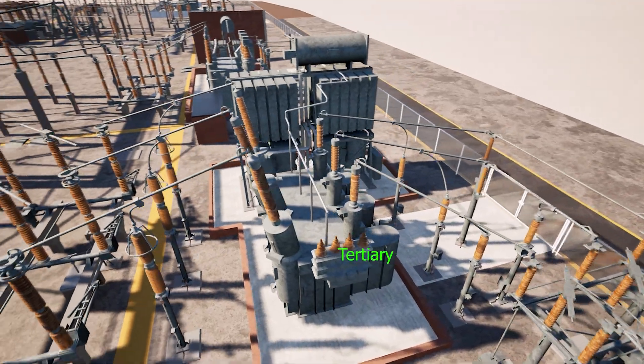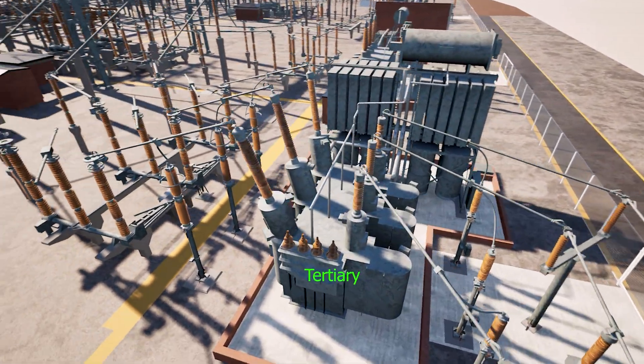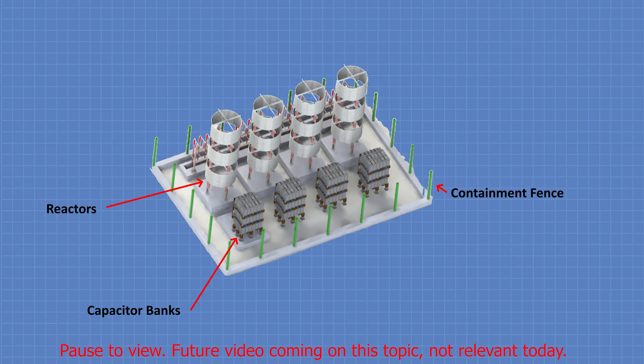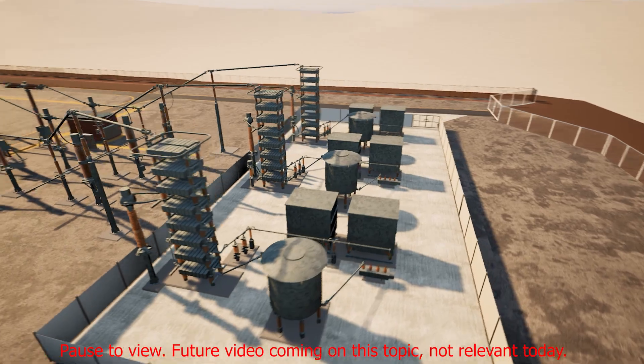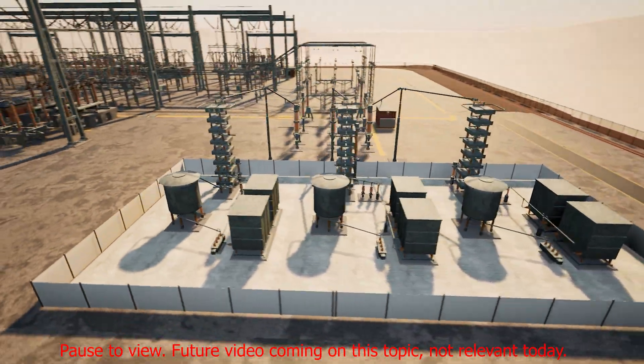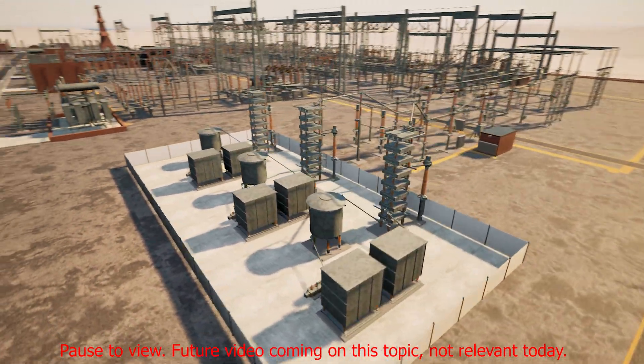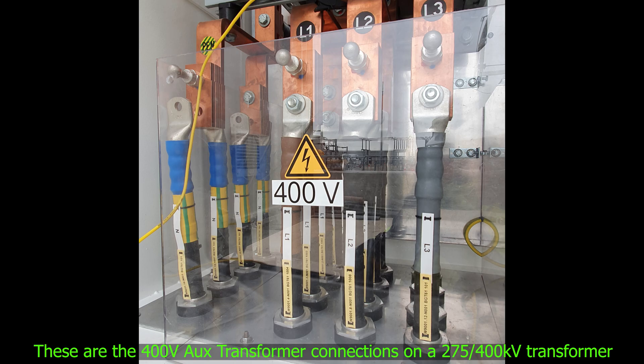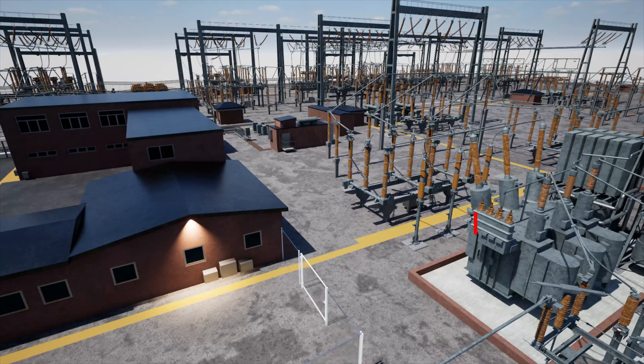But transformers can have a third winding too, known as a tertiary winding. That third winding isn't just for show — it can help with fault currents, harmonic suppression, and connecting equipment like reactors and capacitors for voltage support. Importantly, that tertiary winding can also connect to an auxiliary transformer, providing low voltage power directly to the substation.